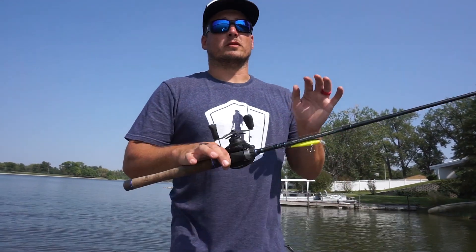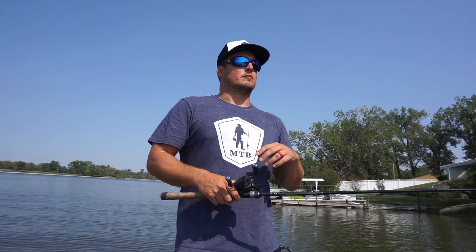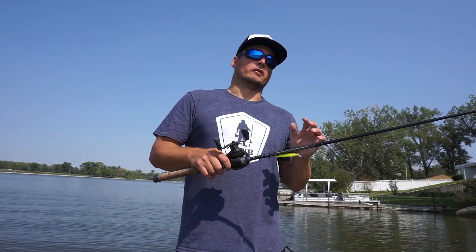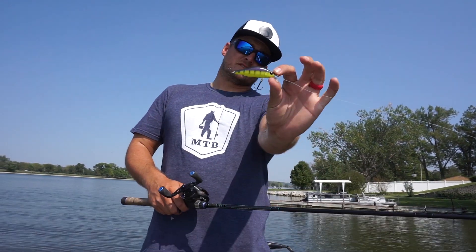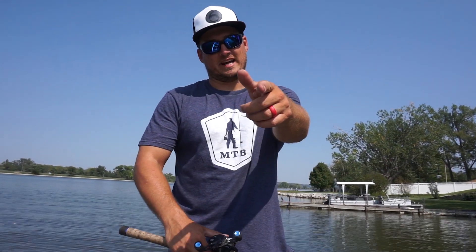That's all I've got today, guys. I hope you learned something. If you use these four different presentations around docks later this summer all the way through the fall, I can almost guarantee you're going to catch more and bigger bass. If you want to pick up any of these baits — especially this exclusive Catchco hunch — go check out mysterytacklebox.com. Thanks a lot for watching, guys.